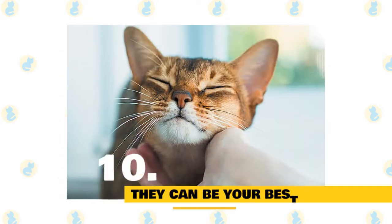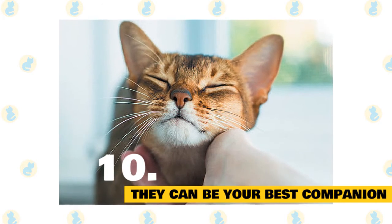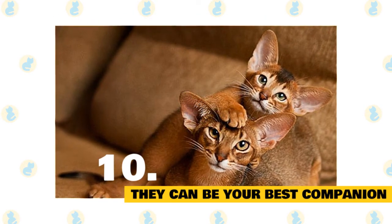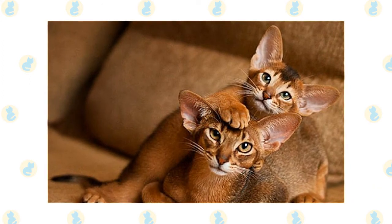Fact 10: Abyssinian cats are a companion you will never forget. They say that dogs are humanity's best friend, but whoever said that never had an Abyssinian cat. These amazing felines defy the negative stereotypes of cats with their irrepressible personalities and energy. They make cat ownership delightful and new every day.